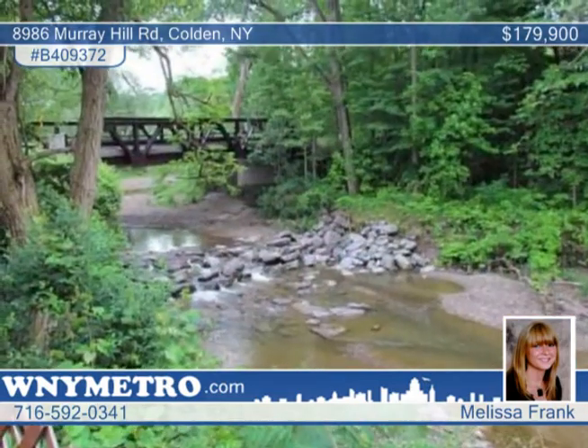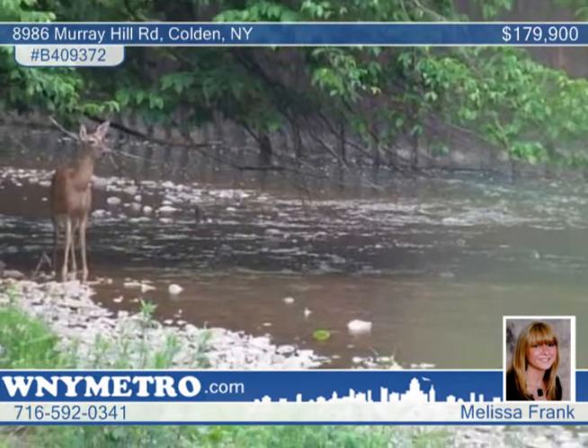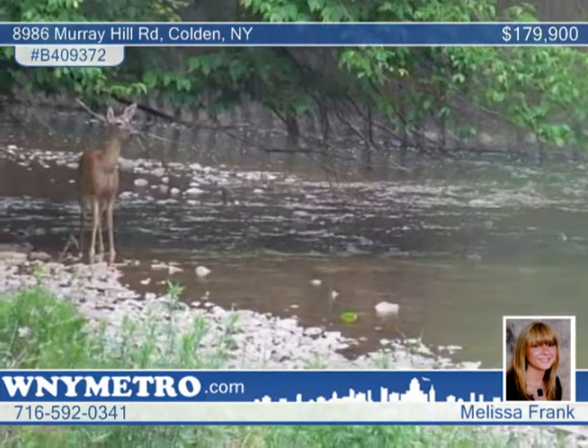The formal dining room with large closet and built-in corner cabinet has sliding glass doors that lead to a two-tiered deck overlooking the creek, a pool with a separate deck, a koi pond, and a second garage.